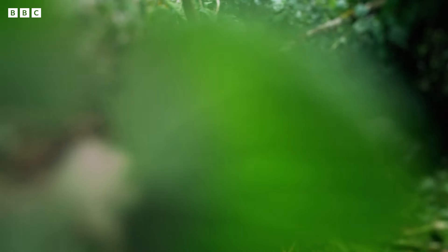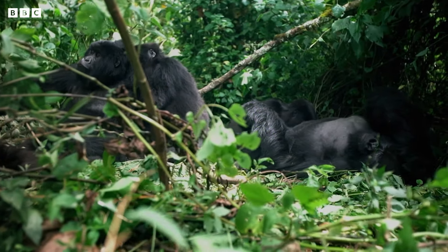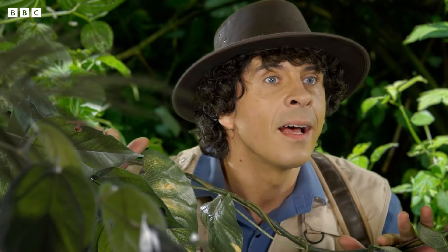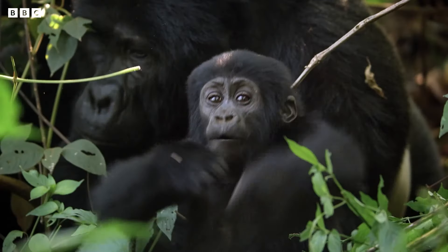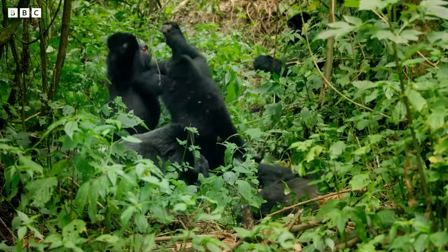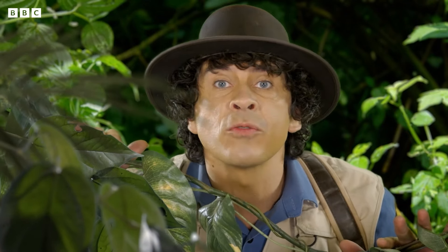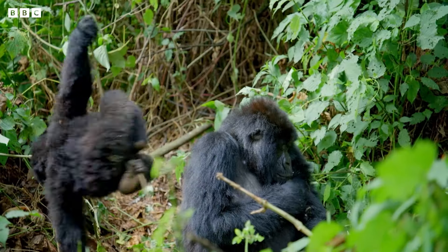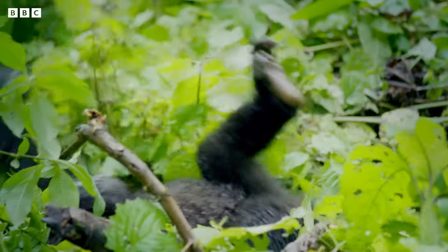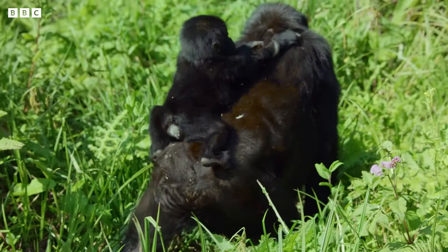I'm in the middle of a mountain gorilla troop and the whole family are here — aunties, sisters and lots of gorilla toddlers too. I can't see a baby gorilla with a band of white fur on its wrist though. Oh, it looks like they're having so much fun. Look at these two — that one's having a piggyback.